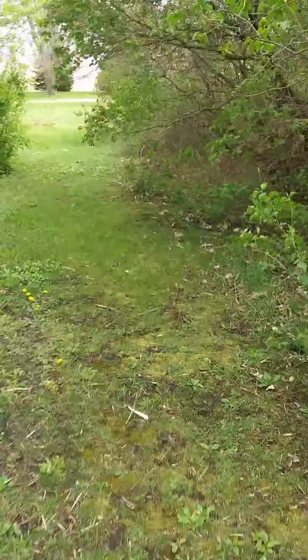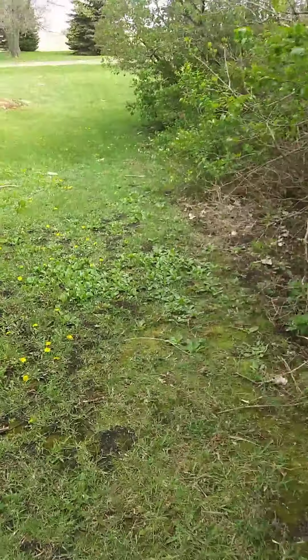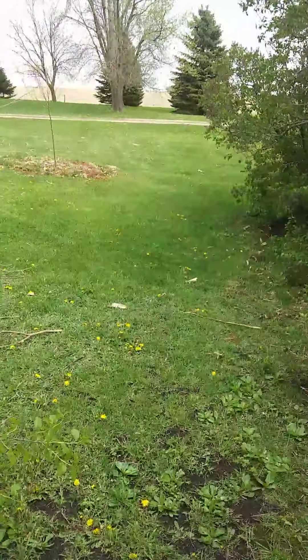And over here, these are Montmorency cherry trees. Got two of them right here and another row of them down here.